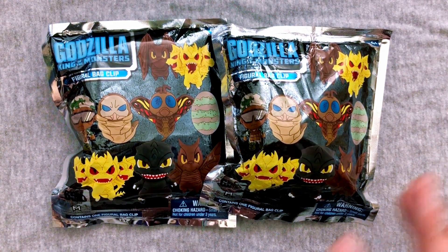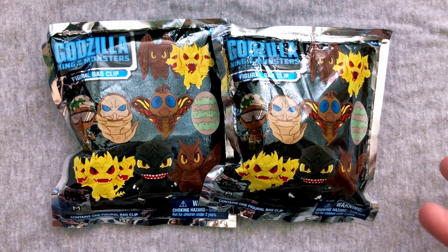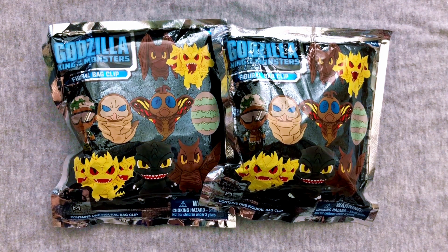I hope I can find more of these. When I found these in the store, they only had three and I do these in pairs, so I just bought two. But we have Figural Godzilla King of the Monsters bag clips. And man, I'm so excited because if you didn't know, I am a new Godzilla fan — but I am a massive Godzilla fan.